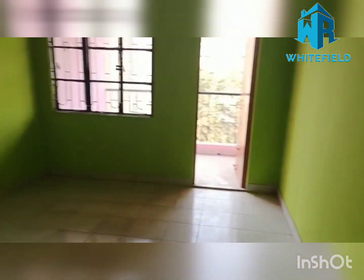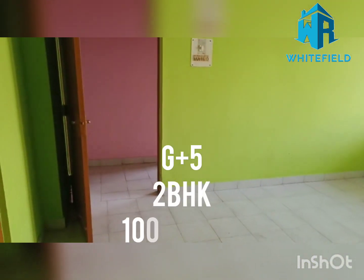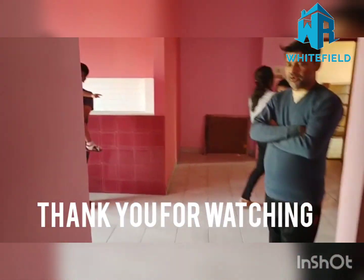Here is a bedroom with a balcony — this is the master bedroom. Both bedrooms are away from the hall area, and this is the hall couch.